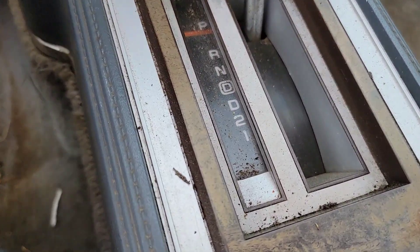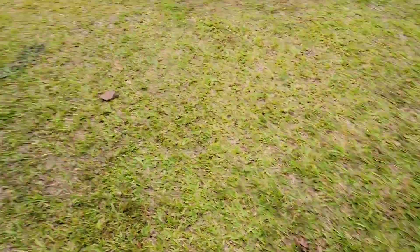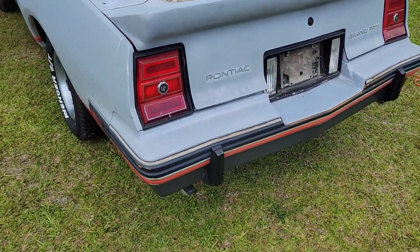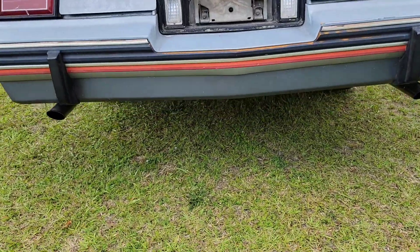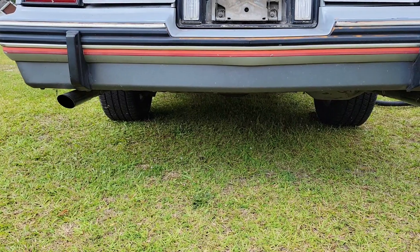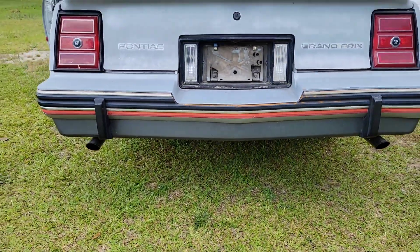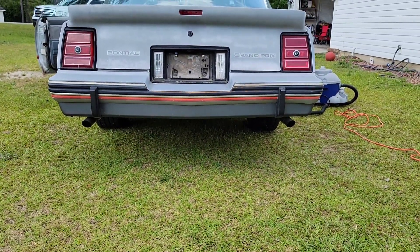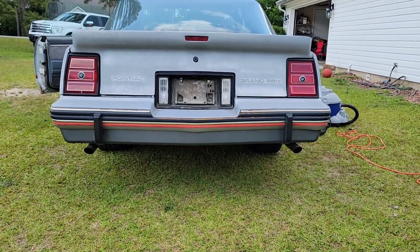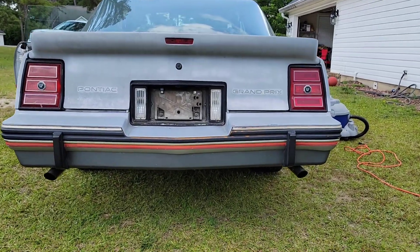I'm gonna clean all this stuff — you see all that dirt? It's really coming from the headliner. The headliner is down inside the trunk. I gotta show y'all how small the trunk is — that's crazy. I'm gonna let it run so y'all can hear it real quick before I cut it off. Sounds pretty good for a stock muffler. It's a little brand new stock muffler back there — that's how it sounded from the factory.